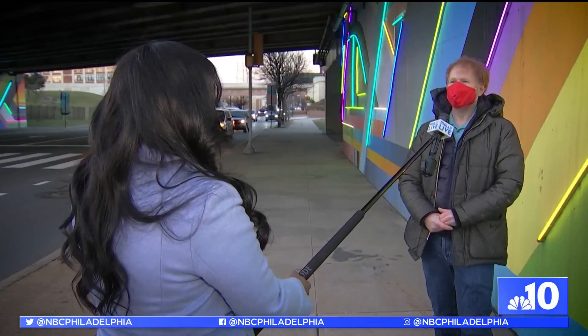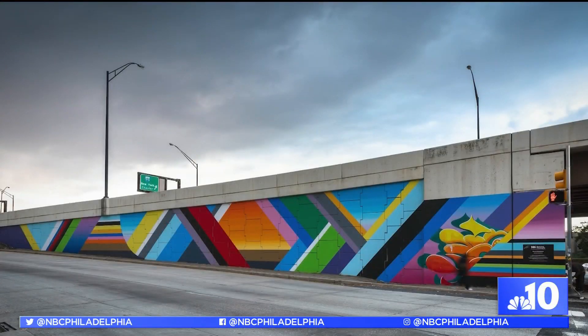When people come, whether they're driving by or walking by, what do you hope that they experience when they see this mural? I just hope they tap into the energy of Philadelphia right now.